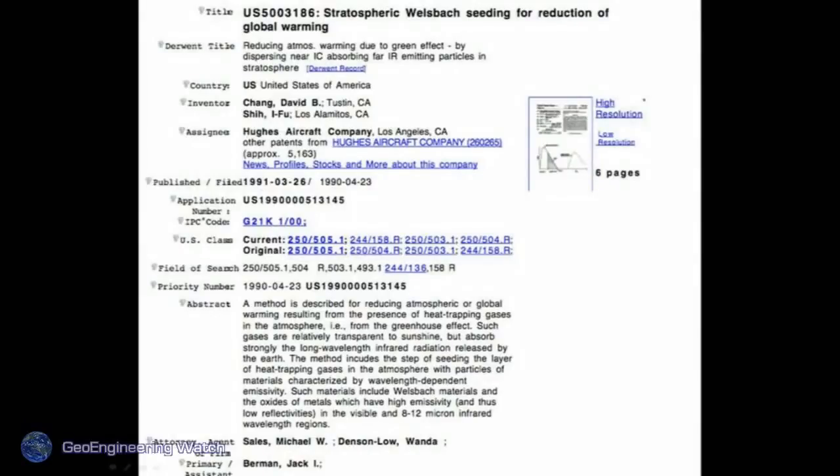This is a patent — meaning the person who owns this patent has the sole right to carry on this program. It's called 'Stratospheric Welsbach Seeding for Reduction of Global Warming.' It expressly describes the payload disbursement of aluminum nanoparticles into the atmosphere. These patents exist — about 150 of them — describing the intent of blocking the sun by spraying these aerosols into the atmosphere.